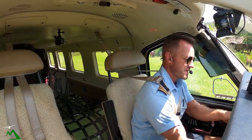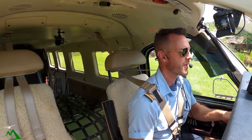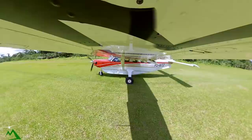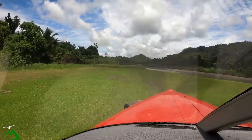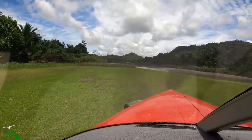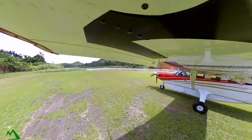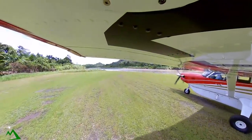Moresby, November Tango Zulu, taxi. This is where I got stuck a few months ago. It's pretty firm out here though. Moresby 6538, November Tango Zulu, taxi.